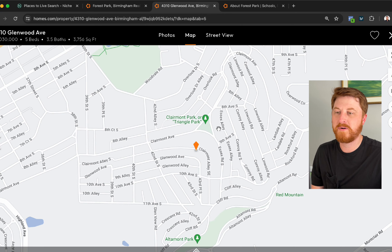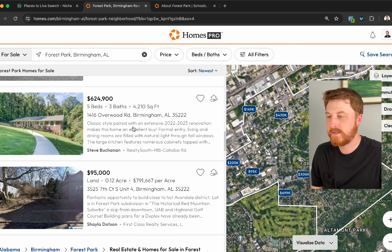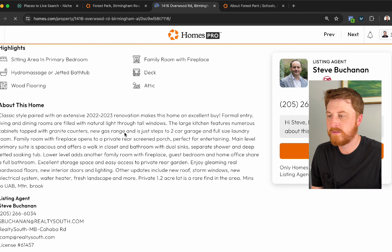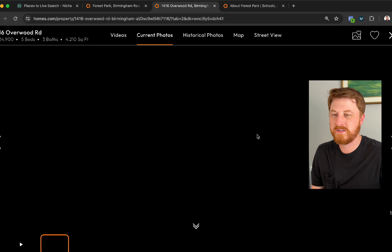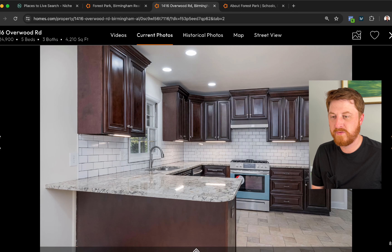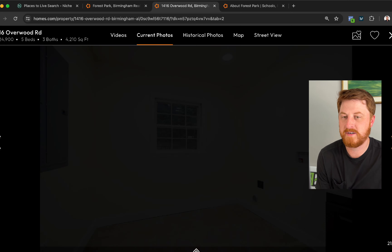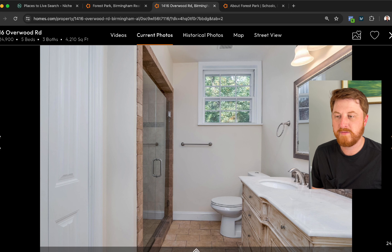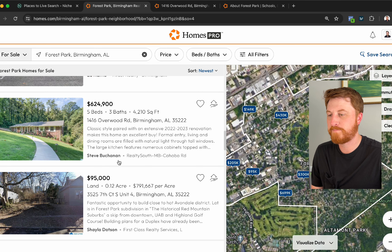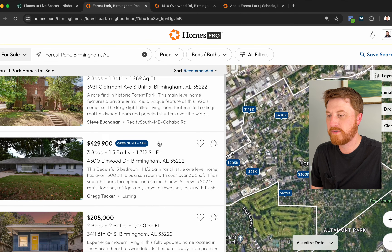This one is right by Triangle Park, just down the street. Let's look at another — five bedrooms, three baths at $624,000, a 1962 build. This one isn't quite the historic style you really come to Forest Park for, but you get the location of being less than five minutes from downtown Birmingham with all kinds of shops and restaurants in Forest Park Village.